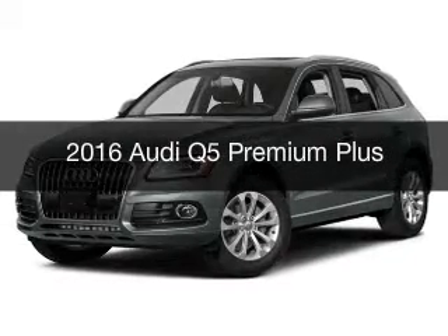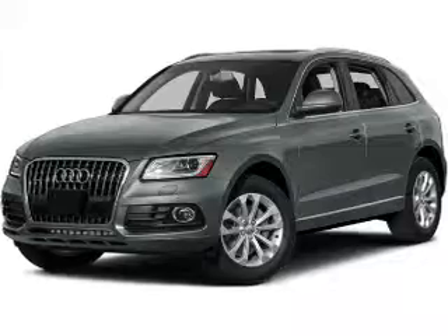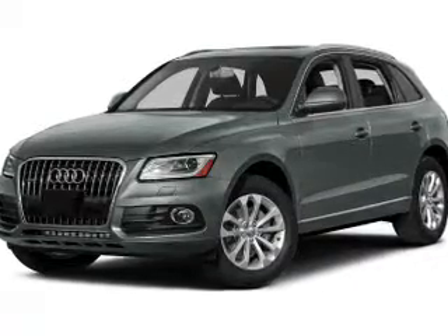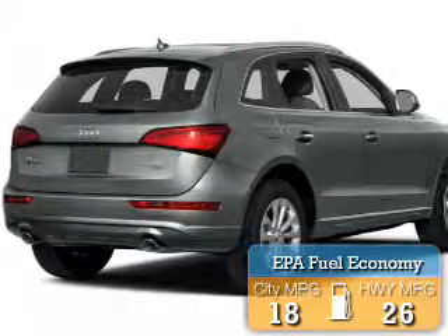This is a new 2016 Audi Q5. It's powered by all-wheel drive, engine, and an automatic transmission. Great fuel efficiency saves you money by requiring fewer trips to the gas station.